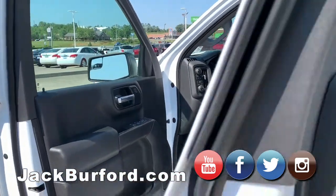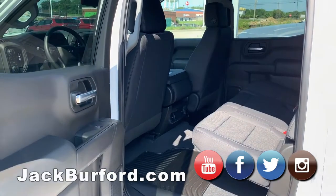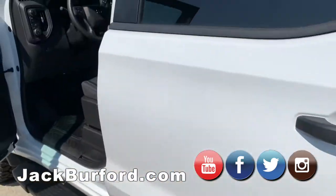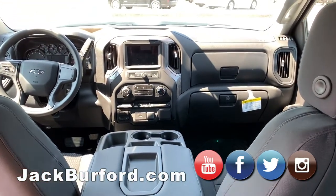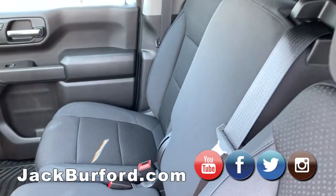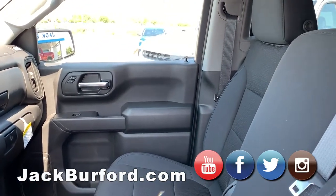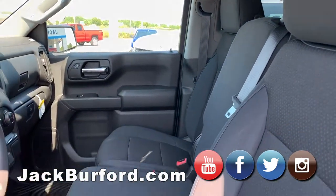Interior is where the big changes come in. On the Custom Trail Boss you have a more basic interior — regular floor mats, rear air vents, though you're not going to get as much storage. Up front you'll still have similarities like the parking brake and four-wheel drive system. This one is equipped with a bench seat, which folds up and locks into place. You'll get cruise control and a seven-inch touchscreen with the Infotainment 3 system, giving you Android Auto and Apple CarPlay. Headroom and overall size are identical between the two trucks.